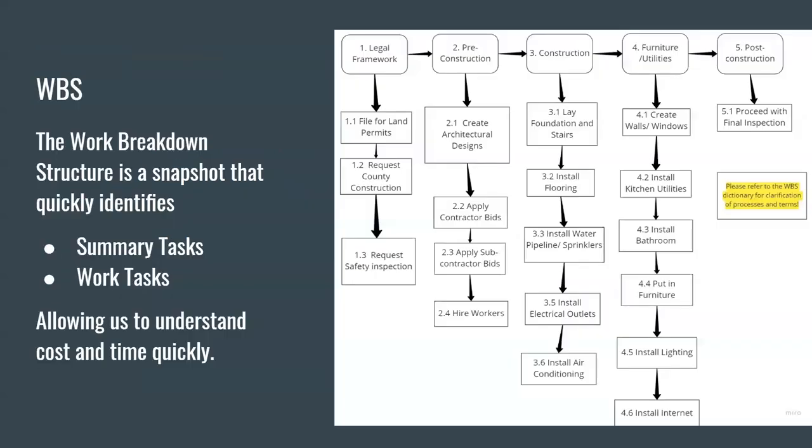Moving on to the WBS. WBS is a work breakdown structure — it's a snapshot that quickly identifies the summary of the tasks and all the work tasks we are doing for this project. This allows us to understand the cost of the project and the time it's going to take. The top five summary tasks are: legal framework before the project, pre-construction to get everything in order, construction during the building process, moving in all the furniture and doing the utilities within the building, and then post-construction with inspections.